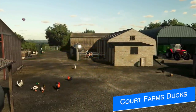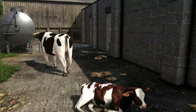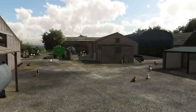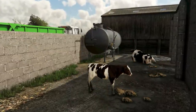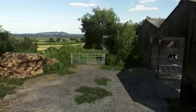Today we've got some more progress pics from Oxygen David on Court Farm, showing off some of the new animals as well as some of the farmyards. We've got ducks, chickens, cows — they're all here, even little baby cows. This is probably going to be the most detailed and lifelike map that we have ever seen in Farming Simulator once it's out. If you ever see any news or information about this, definitely pay attention because it's going to be a good one.